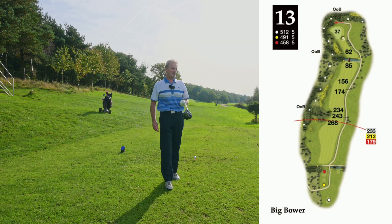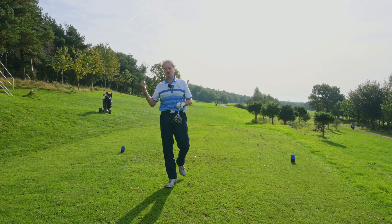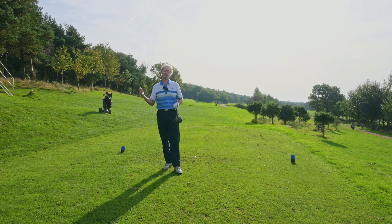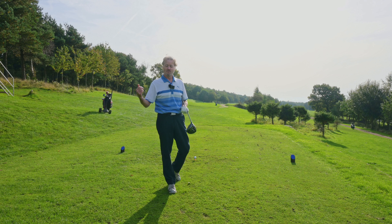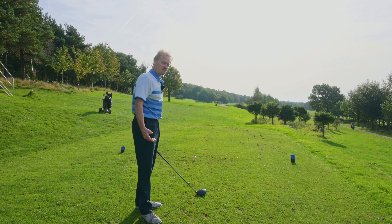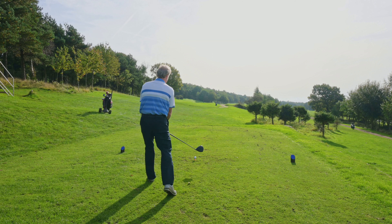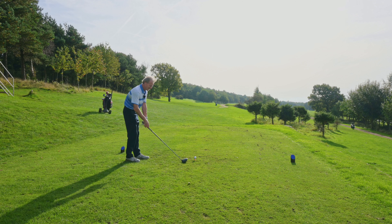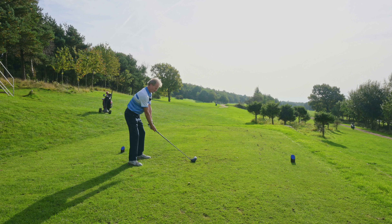I am not a happy bunny. Hole 13, stroke index three — my nemesis hole. I've just bogeyed stroke index 17. I smashed my drive down the middle and had four shots from 47 yards — four shots! Don't ask me how. Let it go, let it go. I need to reset. Hole 13, stroke index three — my nemesis hole. Come on, let's get down the middle.